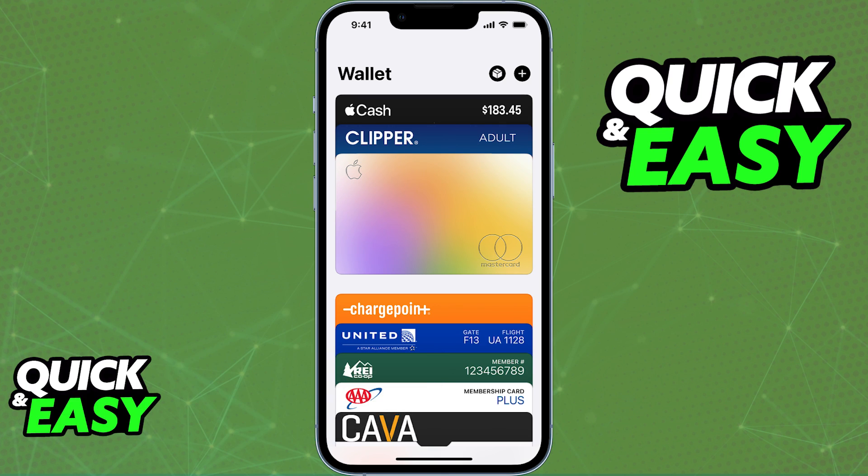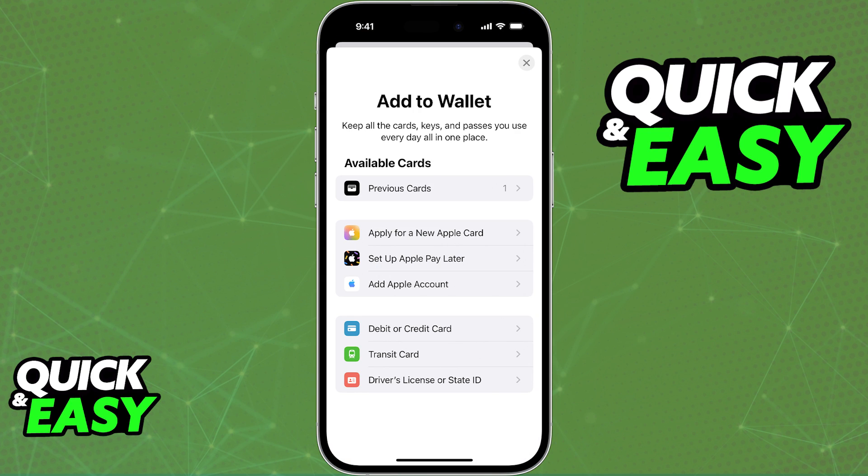First of all, if you open up your Apple Wallet to manage everything you have attached to your wallet and Apple Pay, when you click the plus sign at the top right corner of the screen, you will have the usual options to add a debit or credit card, a transit card, or even a driver's license. You will notice, however, that the option to link your PayPal is nowhere to be seen.